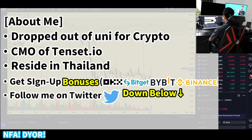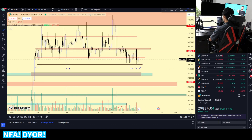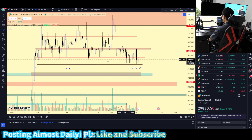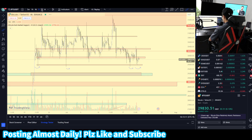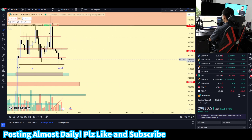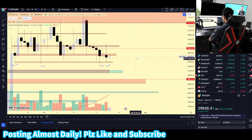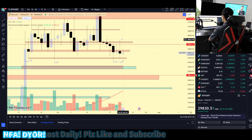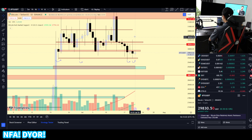Bitcoin has been making this consolidation and it has been a little bit scary, to be honest. We rejected the $30.4k level and nuked down to the $29.5k level for the fourth time. And if we're going on to the daily chart, this does not look good. As you can see, Bitcoin made a huge upside wick, which is suggesting that selling pressure is enormous at these levels.